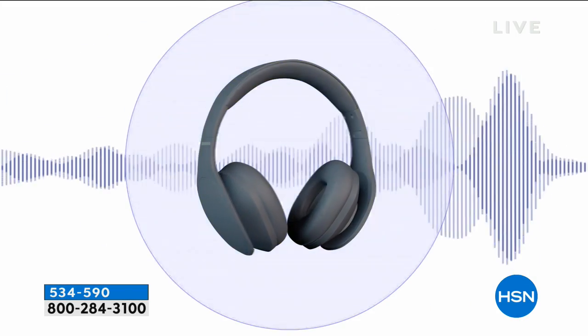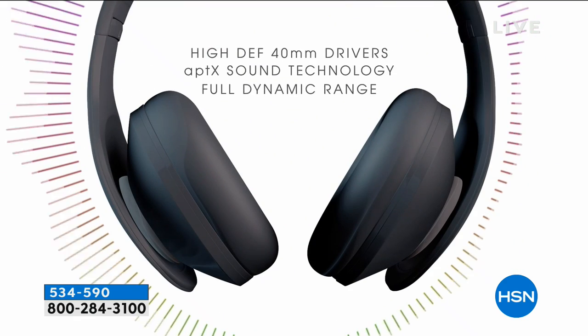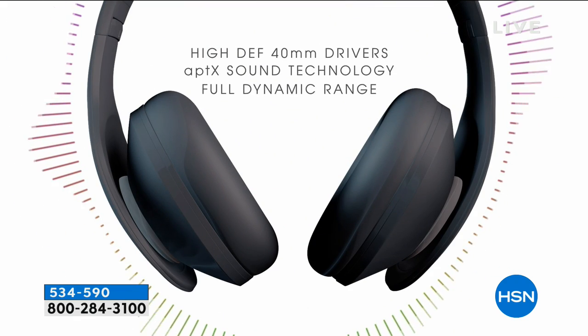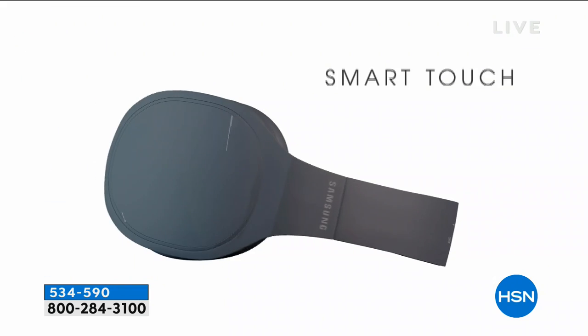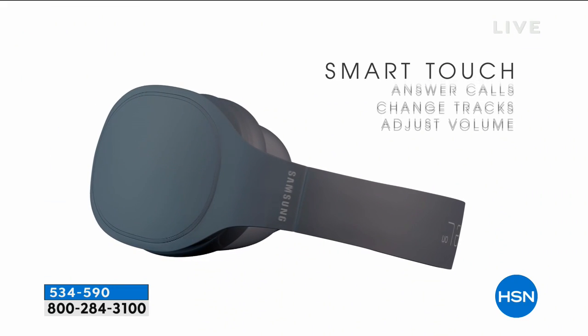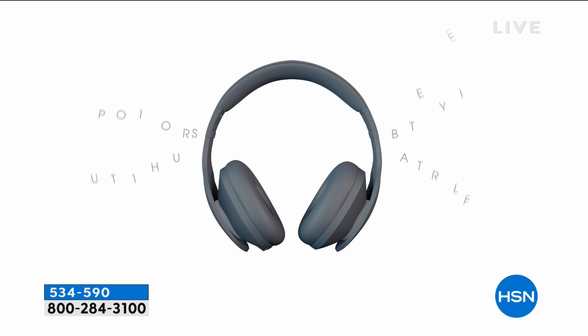We're going to talk about the gift of tech in the form of noise-canceling wireless headphones. These are from Samsung — it's the Samsung Level. You wear them on your ear. They're super sleek, with beautiful colors to choose from, and you have so many options to use them wirelessly.